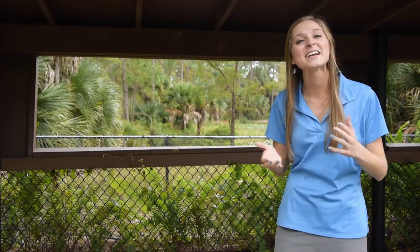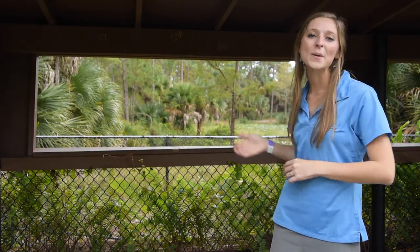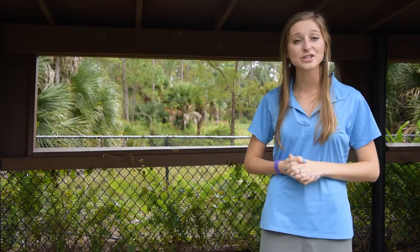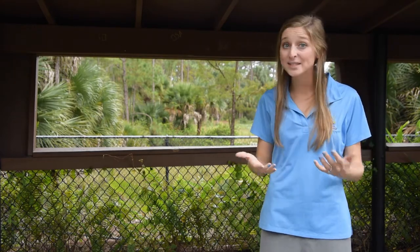We're here at the deer overlook, which looks out on our upper compound. The upper compound is an area here at Okehele Nature Center where some of our deer live. This upper compound serves as a home or a habitat for our deer.